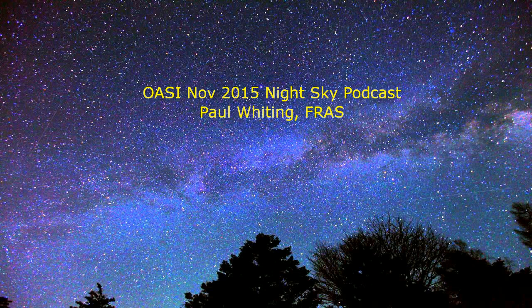Now look at the three stars forming the handle of the Plough. Look closely at the middle of these three stars — how many stars can you see? You should be able to see two stars very close together. These two stars, called Alcor and Mizar, used to be used as an eyesight test for the military.